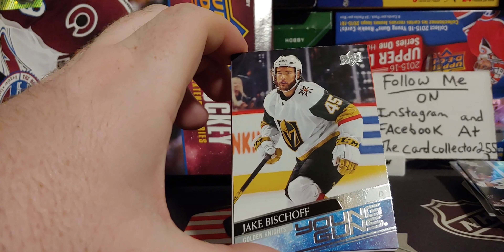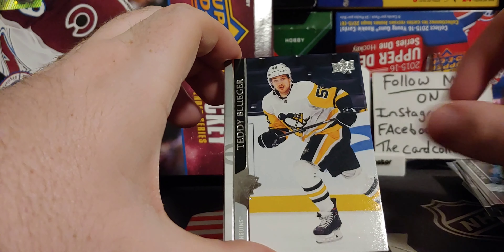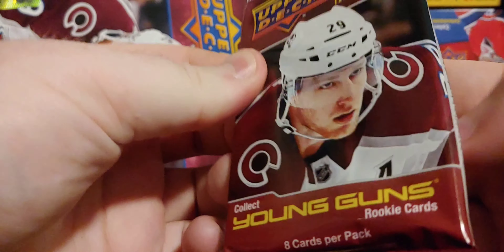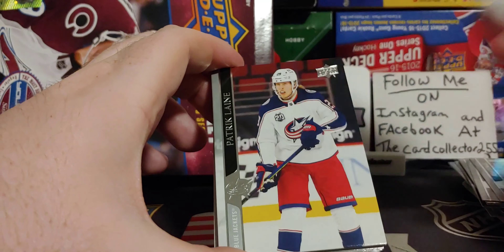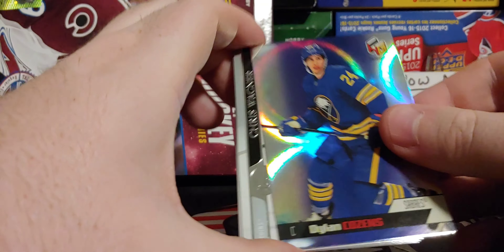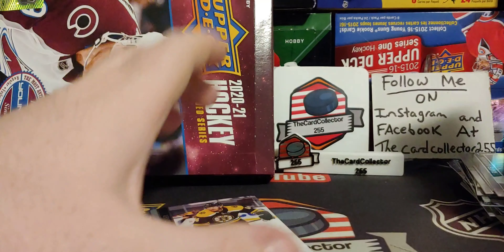Jake Bischoff — there he is, from Cambridge, Minnesota. Beluga, Ryan Dezingle. It looks like we got Dylan Cousins — very nice holographics, very cool.